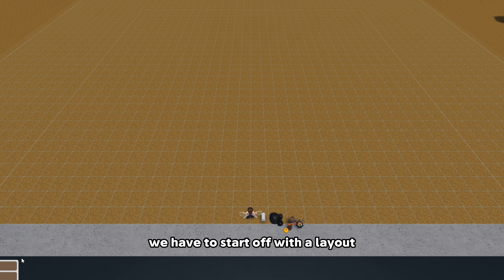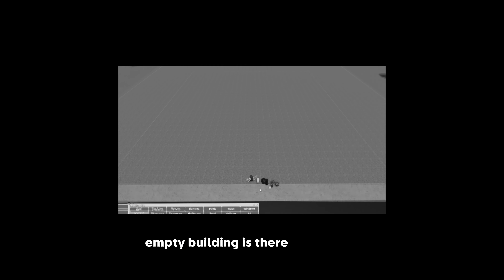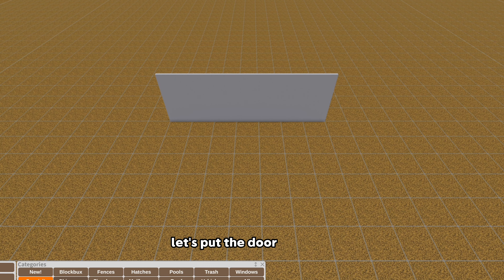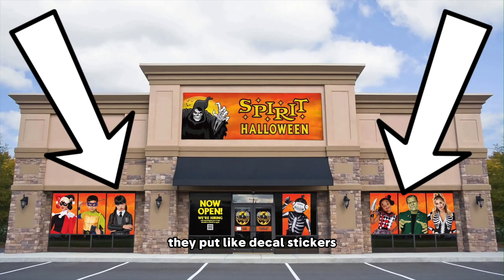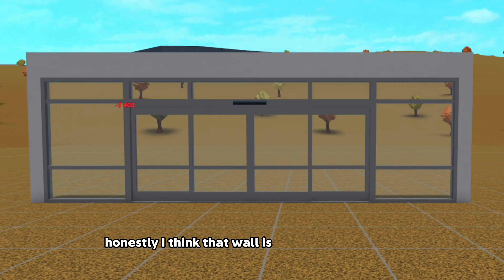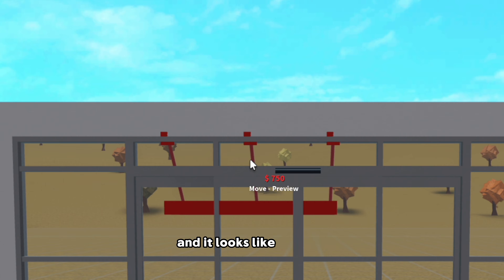We have to start off with the layout. There's not really many references for a Spirit Halloween store because they literally just snatch whatever empty building is available at the time, so it can literally be any type of building. I'm adding a commercial sliding door and some regular windows. On the windows they usually put decal stickers. I need ones that match up. And then the next thing is an awning - the picture I'm looking at has a black awning above it.